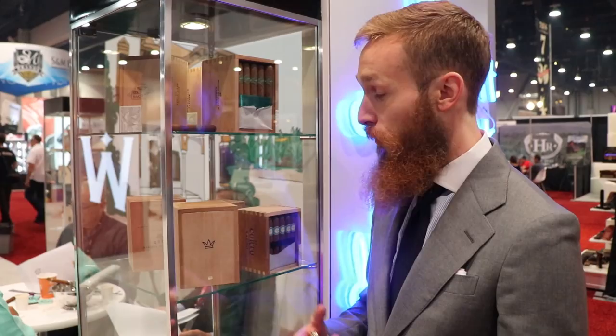It's debuting for the first time — one Vitola, 55 and a quarter, box count 25. You can look around December, January for it.